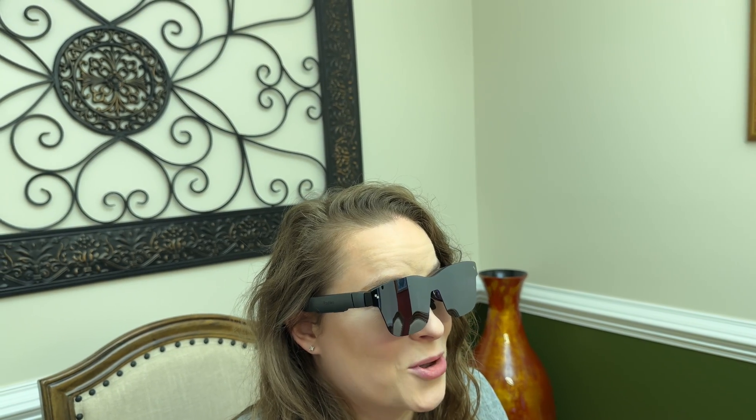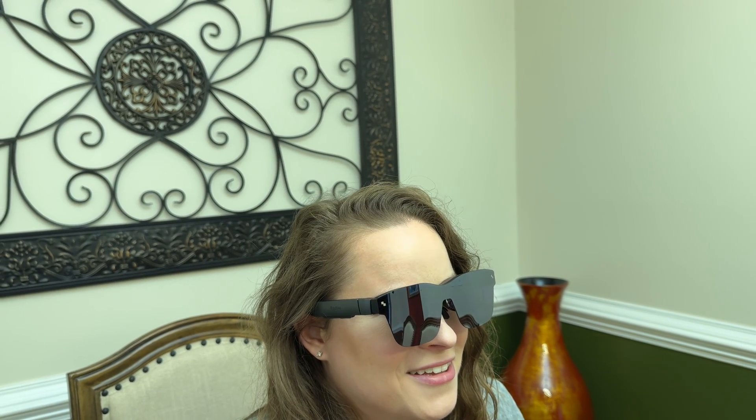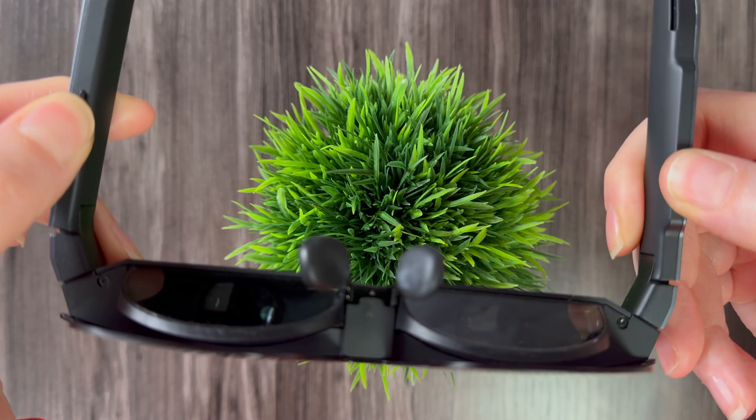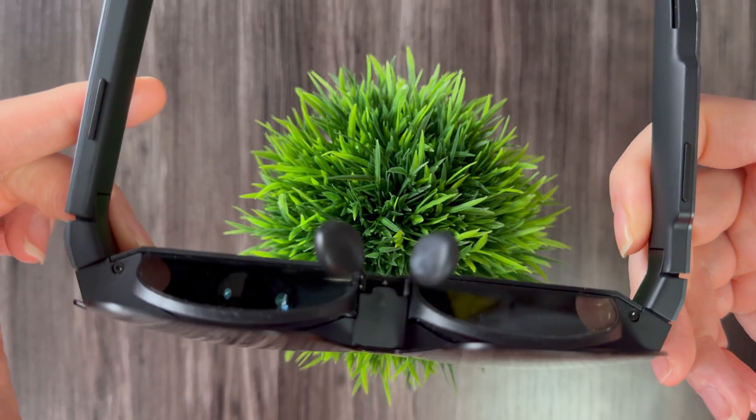The glasses also have a 3D mode so you can watch 3D content — and we do love 3D movies. To activate 3D mode, you just press and hold the buttons on each arm simultaneously for a few seconds and 3D mode is activated.